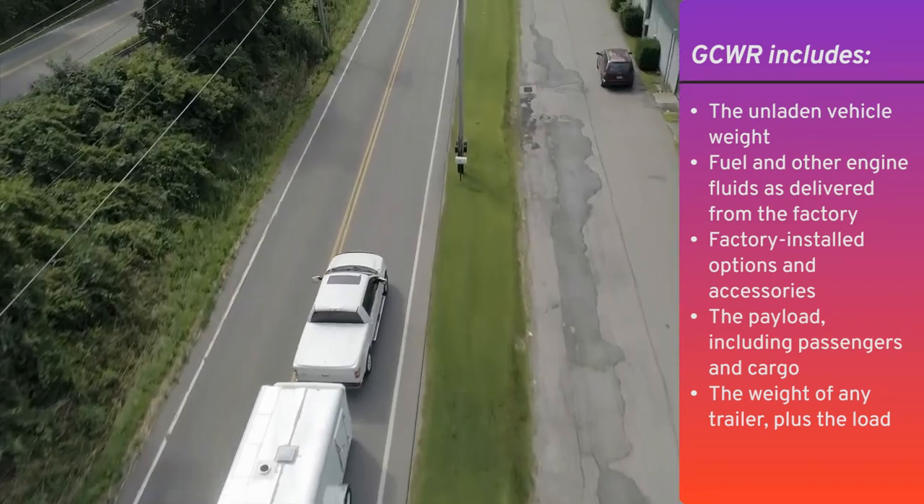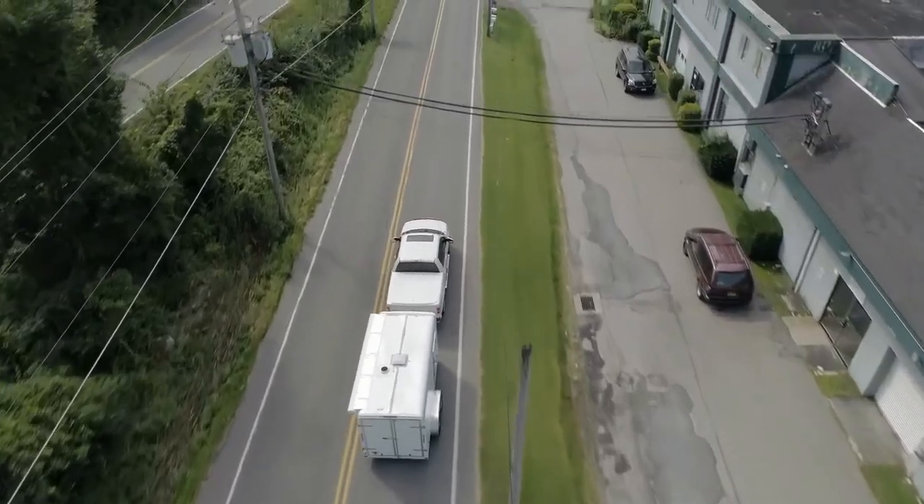You can usually find the GCWR of your truck on the inside of the door frame on the driver's side, and you should never exceed the maximum while towing. The vehicle manufacturer arrives at this number while performing safety tests during the development of the vehicle and during government-mandated certifications. It exists to keep you and everyone else on the road safe.